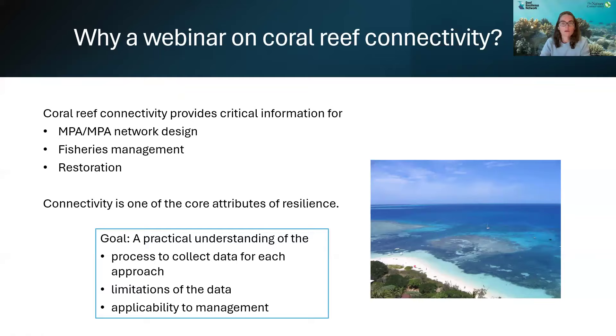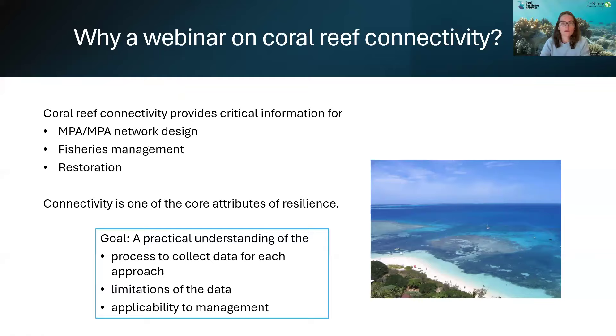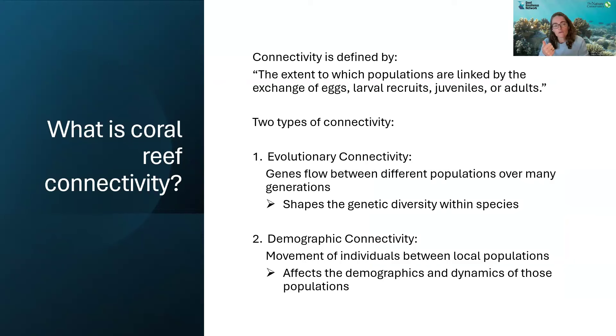What is the definition of connectivity? Connectivity is defined by the extent to which populations are linked by the exchange of eggs, larval recruits, juveniles, or adults. There are often two types of connectivity that are thought of. One is evolutionary connectivity, where gene flow between different populations occurs over many generations and shapes the genetic diversity within species. The other is demographic connectivity, where there's a movement of individuals between populations, which affects the demographics and dynamics of those populations.